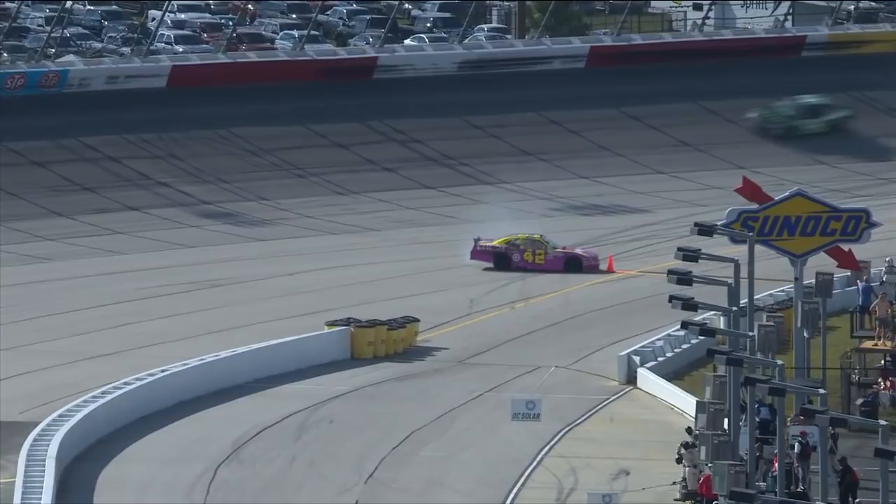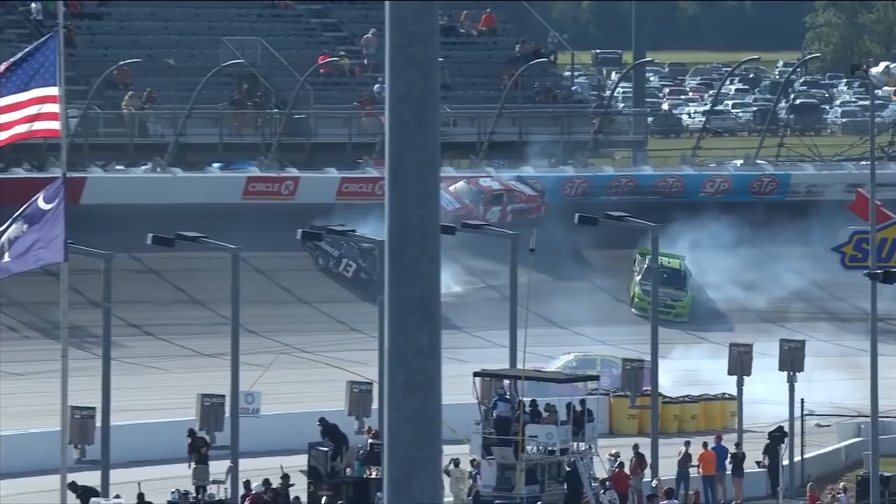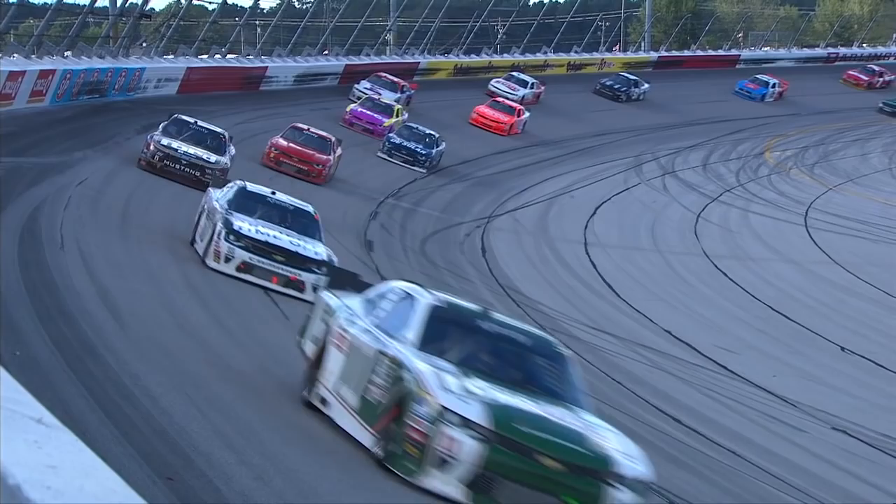Later in the race, leader Kyle Larson misses pit road while attempting to pit under green. This causes a chain reaction wreck — Ryan Blaney spins and Carl Long and Ross Chastain get caught up. After the spin, somehow Ryan Blaney was your new leader and Kyle Larson was sitting in third place before pit stops.